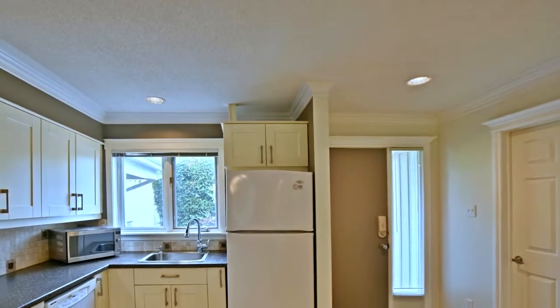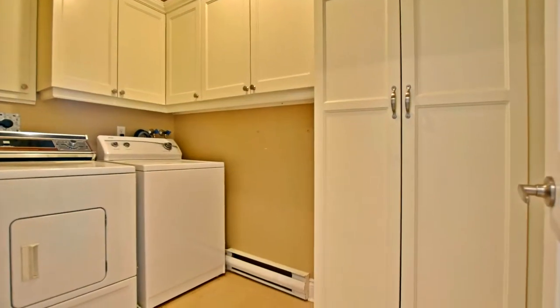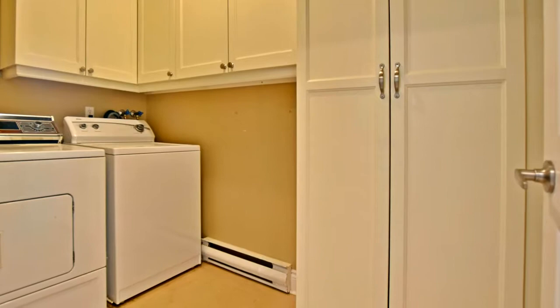The insulation in the ceiling has been increased to R50, and a new patio door has been installed on the main level. You won't want to miss this listing.